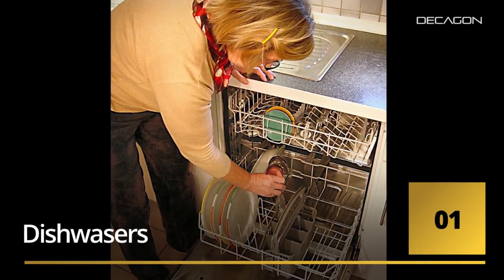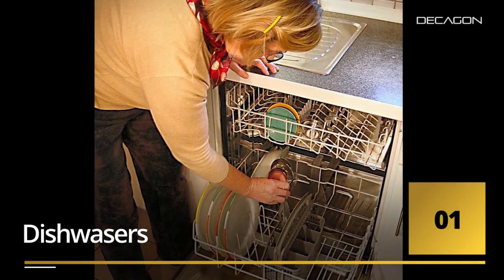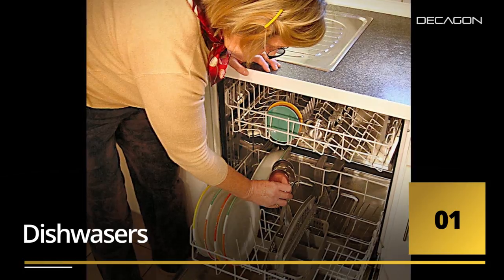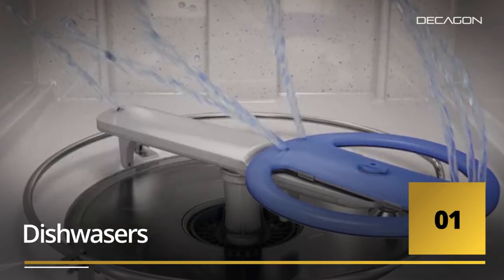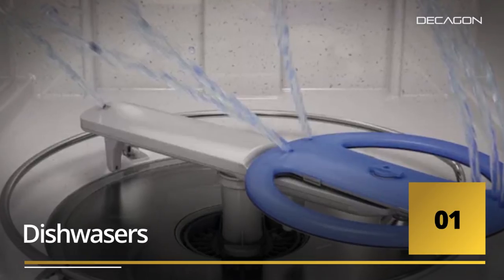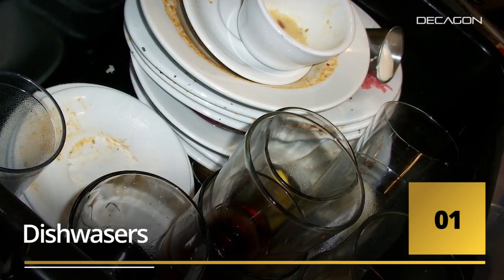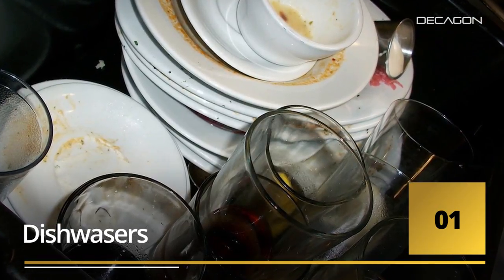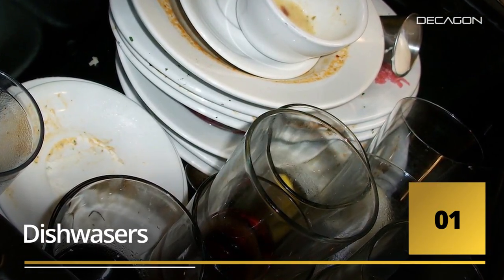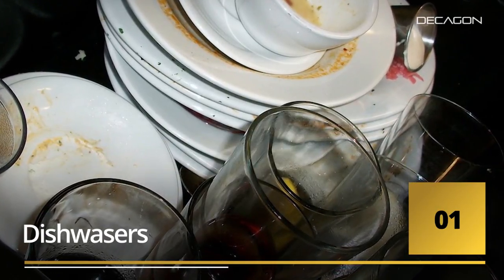Number one: the dishwasher. In order to understand the science of dishwashing, you have to understand the two forces at play. One is the super high blast pressure water coming out of those rotating arms on the bottom of your dishwasher — that's your power blaster. That's where you want to put dishes that have caked-on oatmeal or starchy-type stains that really need some force to remove.